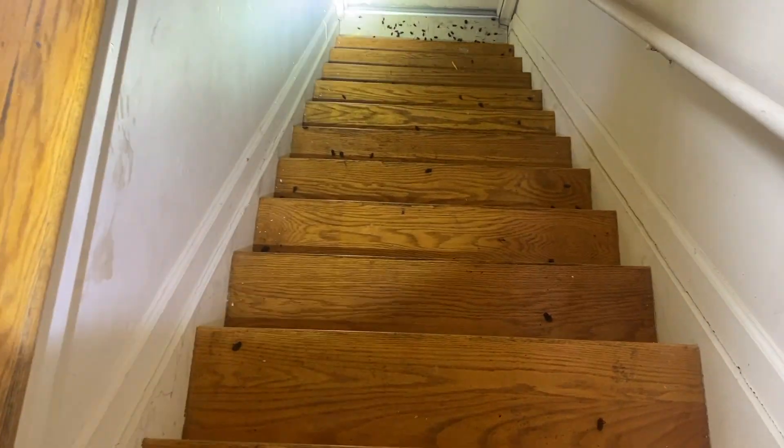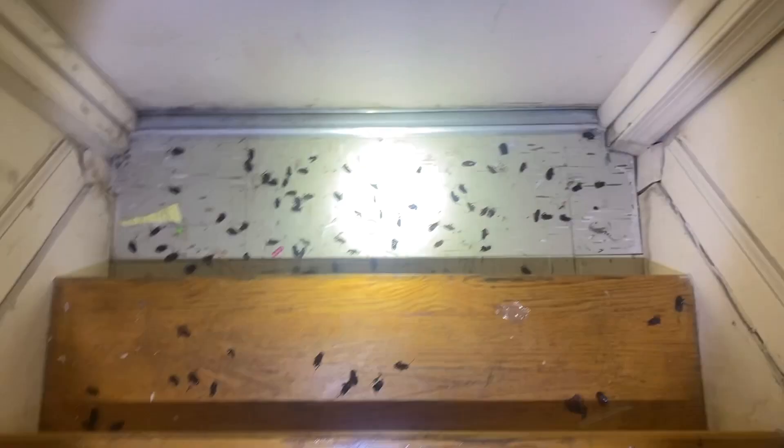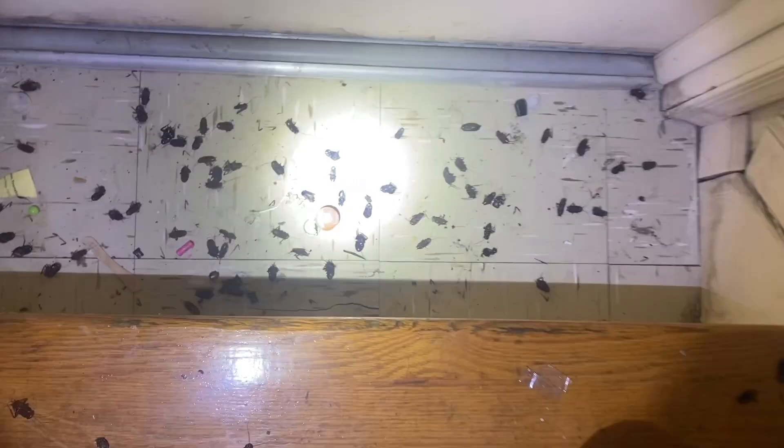This tenant has a massive infestation of oriental cockroaches, also known as water bugs since they're known to crawl out of drains and plumbing. Oriental cockroaches are about an inch long, are all one color, and darker than the other cockroaches. They're known for their unpleasant stench.